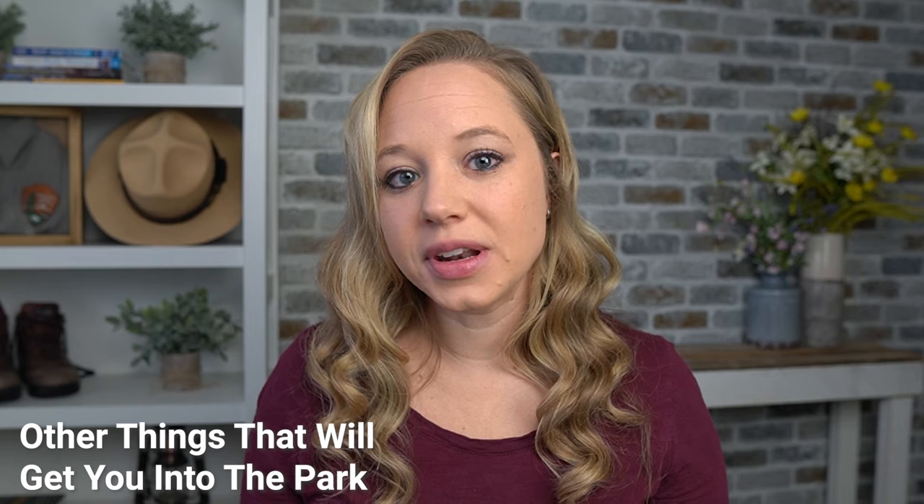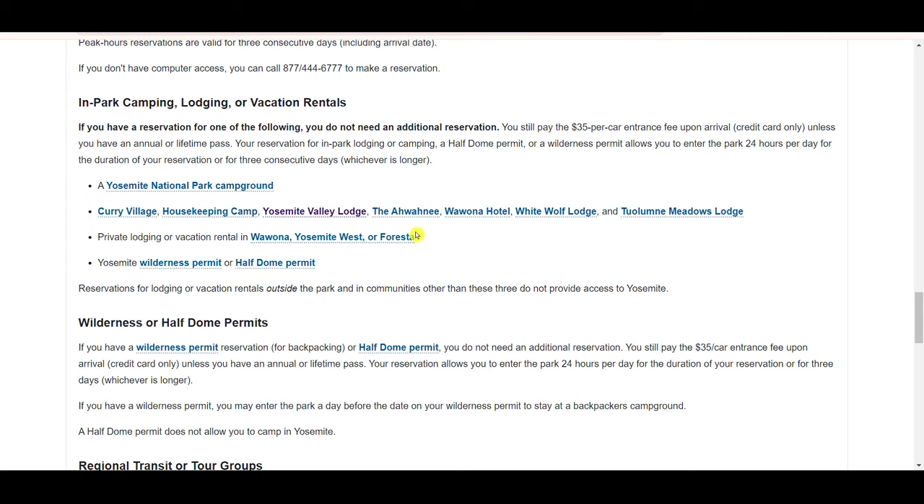Not everybody needs one of these reservations. If you have in-park lodging reserved — any of the in-park hotels or campgrounds — those will count as your entrance reservation. You just need to print out proof of your lodging reservation. There's also some private lodging that counts because you have to drive through the park to reach it. Other ways around this include getting a wilderness permit for backpacking or a Half Dome permit to climb Half Dome.